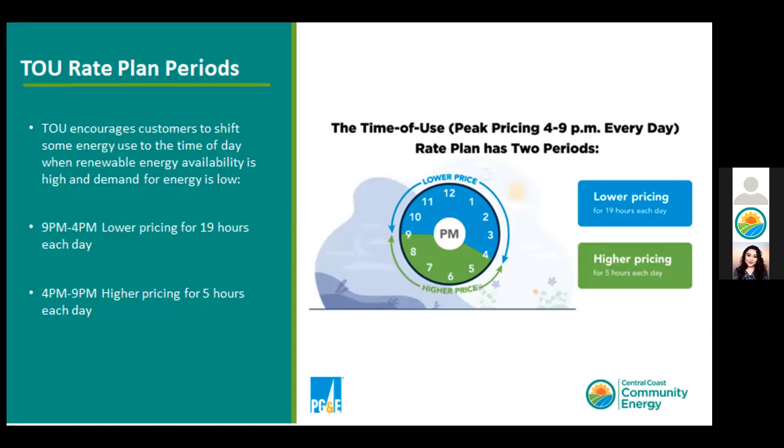If you're a residential customer, you may be receiving notices from PG&E regarding the time-of-use transition, which sets electricity at one cost during the majority of the night and day, and another higher rate from 4pm to 9pm. Whatever selection you made with PG&E, we honor that rate. If you want to learn more about time of use, we do have a recorded webinar on our YouTube page, and there was also someone from PG&E who presented that evening with great questions answered.